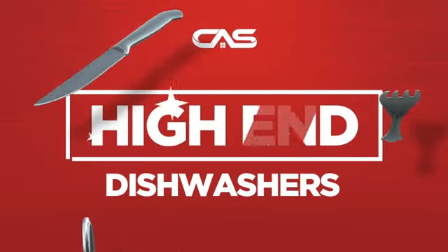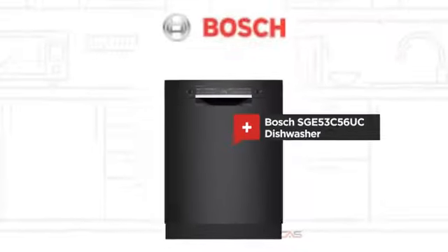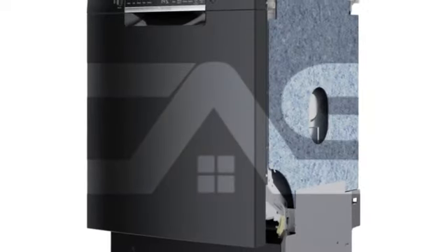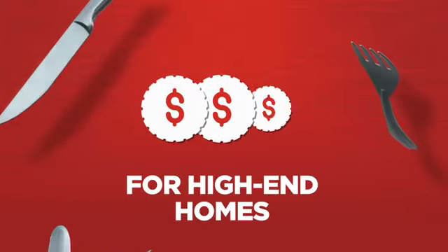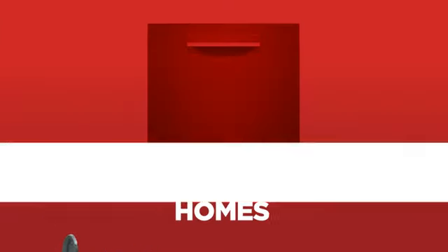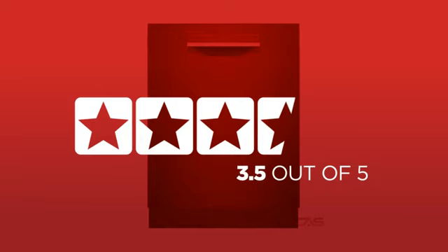Need a high-end dishwasher? Try this model from Bosch. Backed with a full manufacturer warranty, it makes a great dishwasher for high-end homes. In fact, it is the choice of many customers, with a 3.5 star rating.